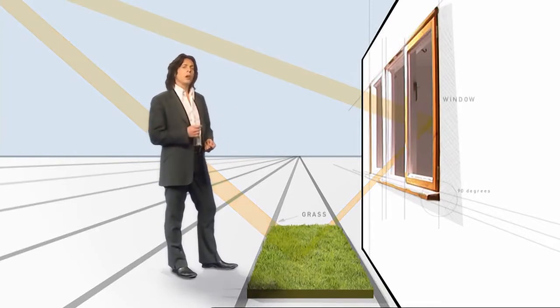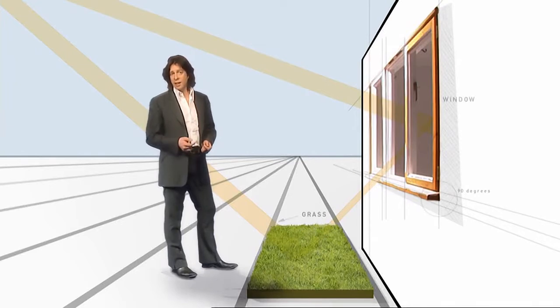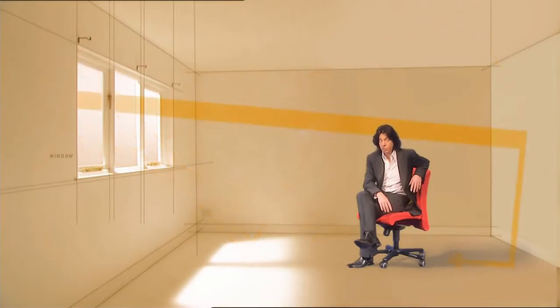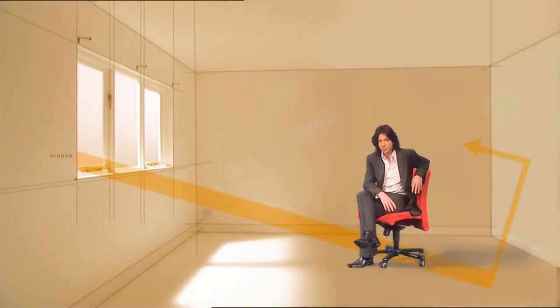So what's going on outside the room has a huge impact on the quality of light inside the room. The sun's rays change throughout the year, and really clever designers build that into a design scheme to account for seasonal variation.